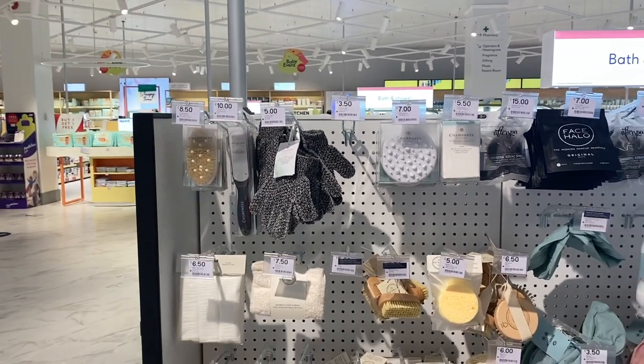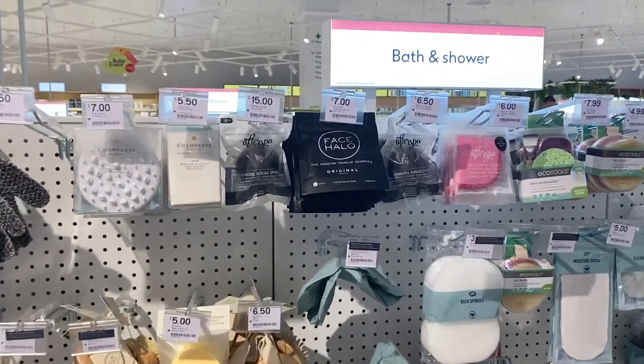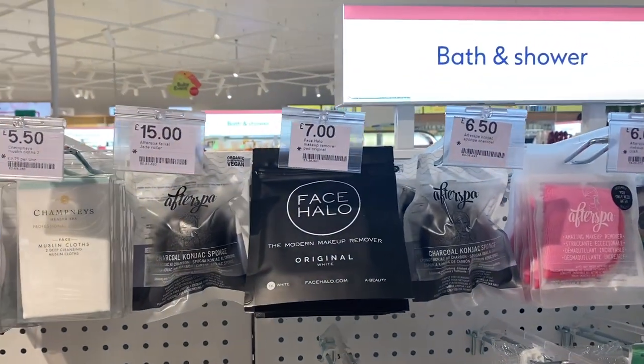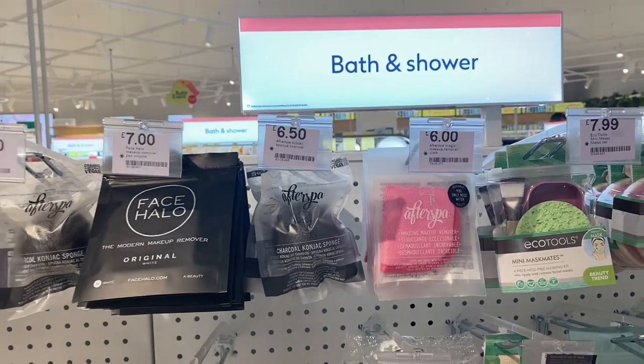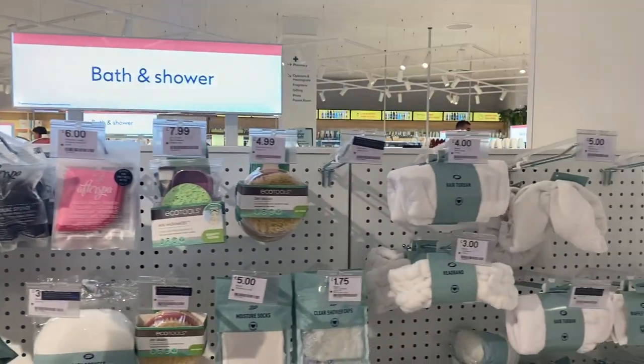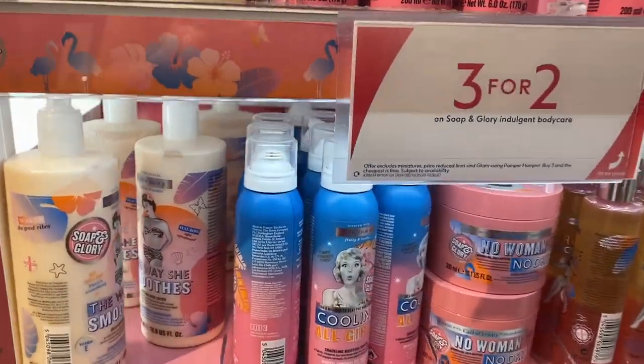I don't totally remember what I was looking for in this section, but I want to know what you guys think of the Face Halo, because it's so popular and I just can't get on board with the flannels and stuff where you don't need soap. It's like a cleansing flannel. It just freaks me out a little bit — it's really harsh, I find. But I'd love to know if you really enjoy it.